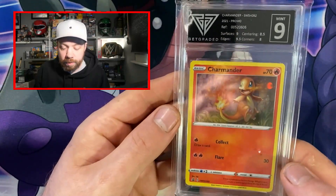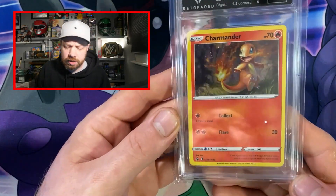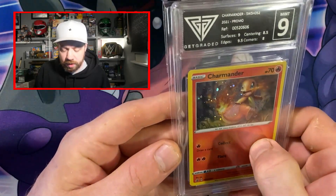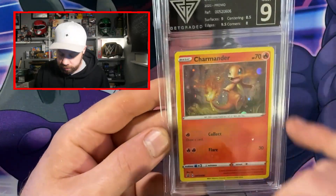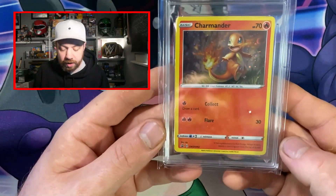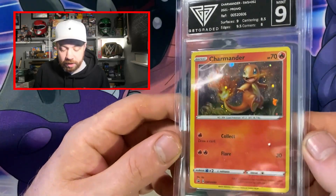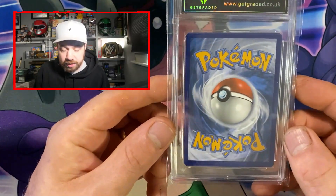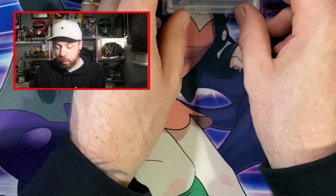Next one — we've got the Charmander promo from the Battle Styles blister packs and this has got a Mint 9, which is awesome. There is something underneath the pack in the sleeve which I'll get out at some point. Very happy with that — this is just a nice little fun Charmander promo which I love. I'd like to get another one graded and see if we can get a 10. I doubt it because it is a promo, but anyway, we've got a Mint 9.